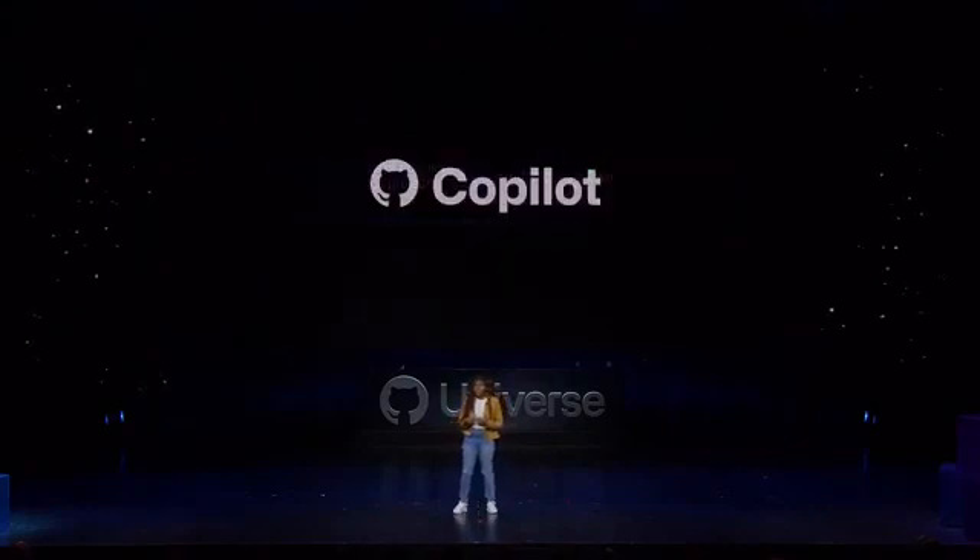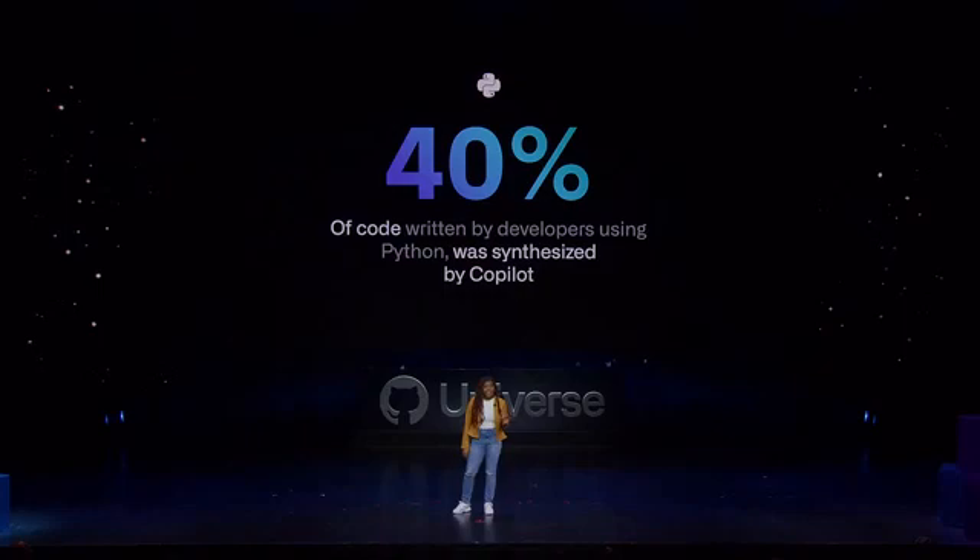As more developers have adopted Copilot, we've been happy to see how impactful it is in practice. For example, among developers who are using it with Python — my Pythonistas — 40% of the code they write was actually synthesized by Copilot.